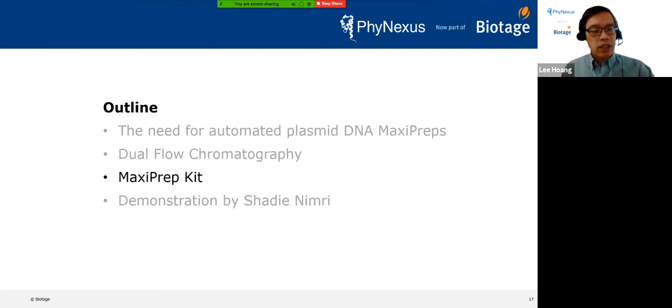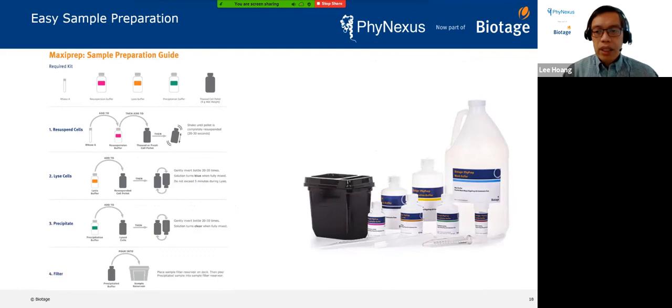This is what the maxi prep kit looks like for a typical single-sample setup. The user receives sample filter boxes, Phi-Tip columns, tubes, and pipette tips. Bottles are pre-aliquoted with resuspension buffer, lysis buffer, precipitation buffer, elution buffer, and RNase. The user first takes RNase, adds it to resuspension buffer, then dumps that into the sample — a pellet of E. coli. That is resuspended, lysis buffer is added and gently inverted 20 to 30 times.